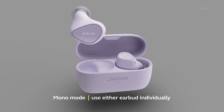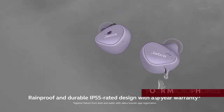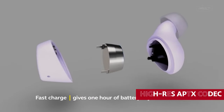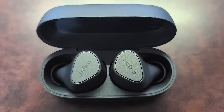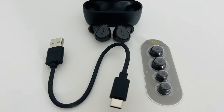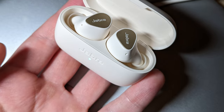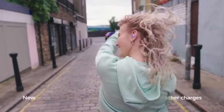With IP55 dust and water resistance and four microphones, your voice will sound crystal clear during calls even on rainy or windy days. The dependable Bluetooth connection and high-res aptX codec provide top-notch audio quality throughout the day. With a seven-hour battery life and four additional full charges from the case, you're well covered. In conclusion, with the Jabra Elite 3 you can expect spectacular audio quality and durability that'll have you feeling like a true audiophile.